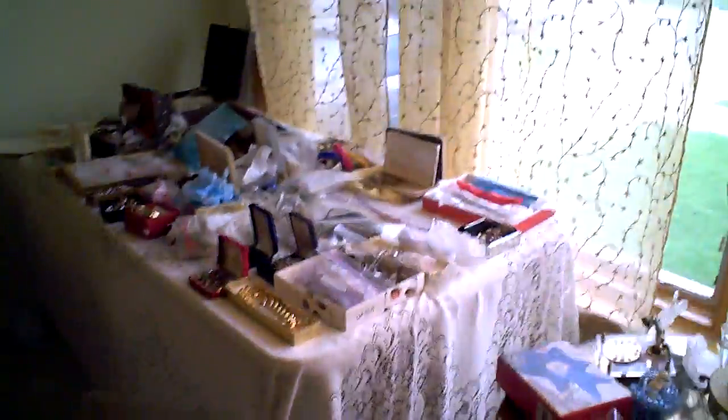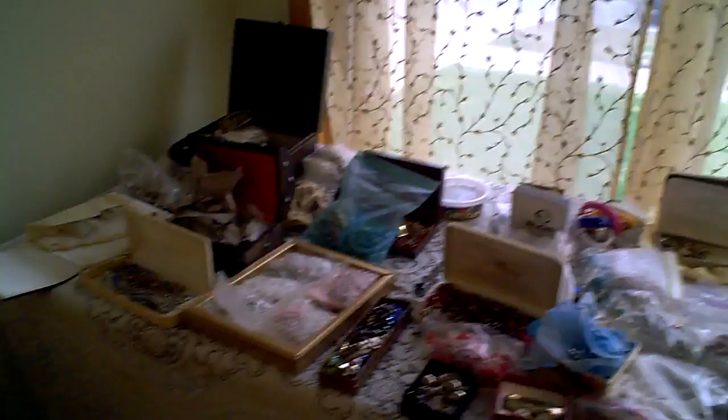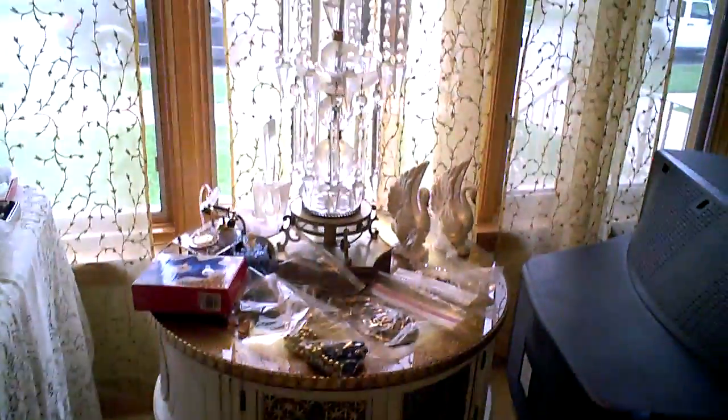We have a lot of costume jewelry. I just kind of pulled it out of the boxes. That's all filled with costume jewelry as well. We have more here on the table.